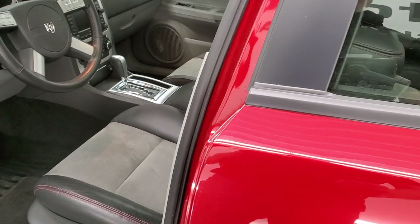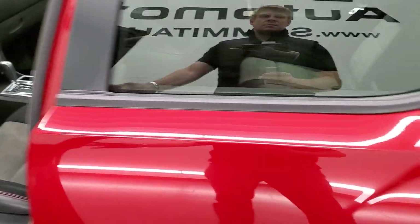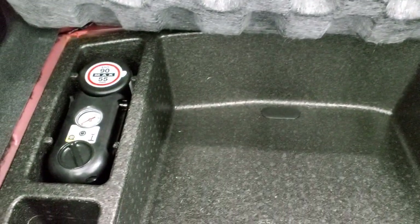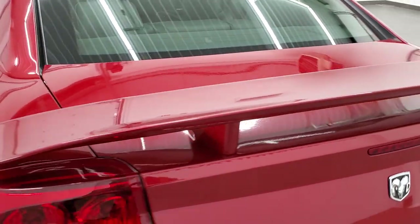Power mirrors and we will get to the interior in just a second because those seats and that interior are like new. The back trunk area is very clean — it does come with the Kicker subwoofer, a tire inflator kit, and this is also where the battery is. Those seats do fold down for extra storage.